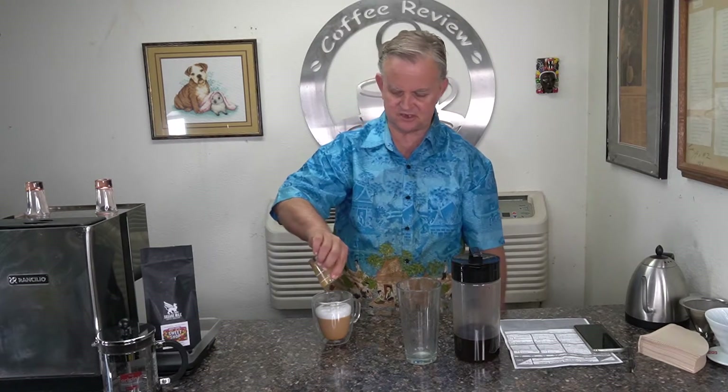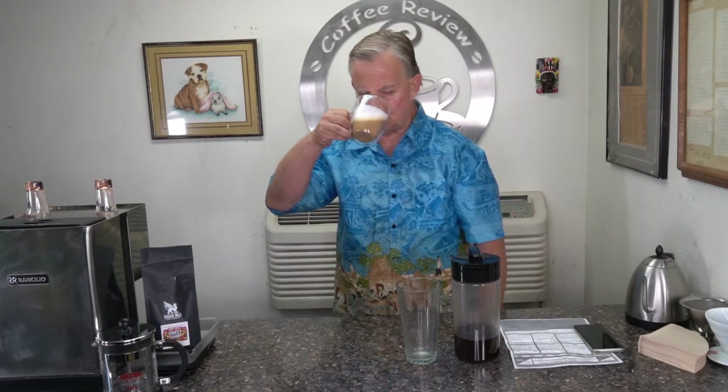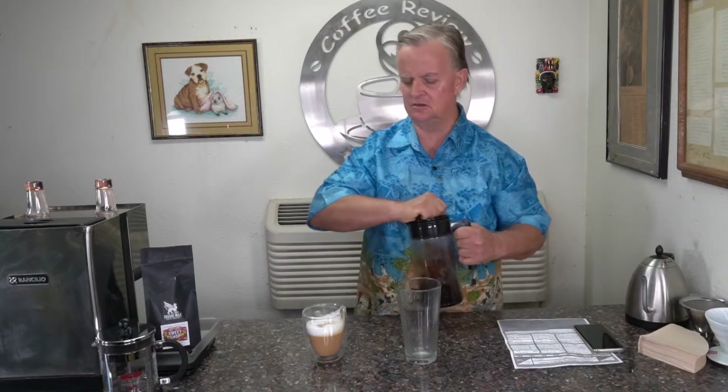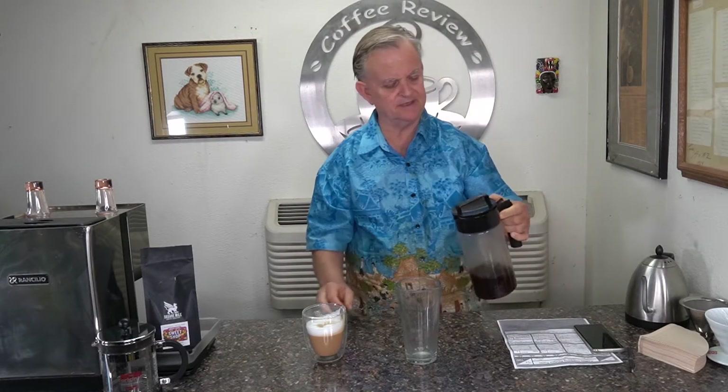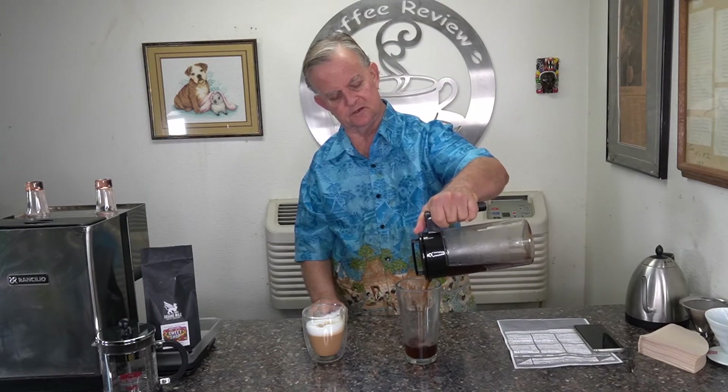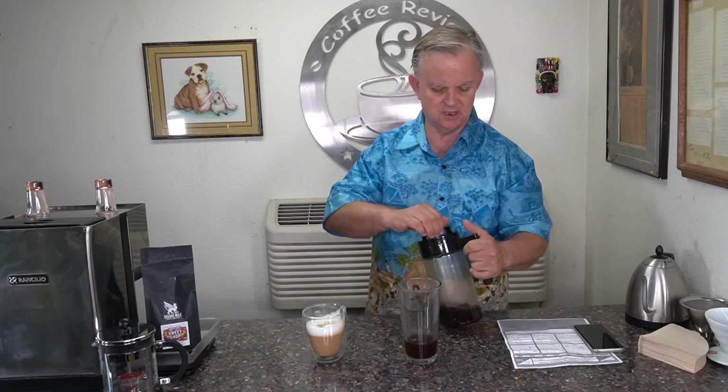Welcome back. I've been drinking this Sweet Shop Espresso from Square Mile for the last two days, and it's been one of my best experiences so far. It's a great coffee. Makes an excellent cappuccino — very sweet, very fruity, nice balance, nice mouthfeel. Makes an excellent cold brew as well — very fruity, very sweet. I love it.